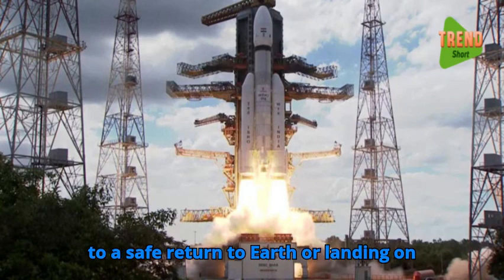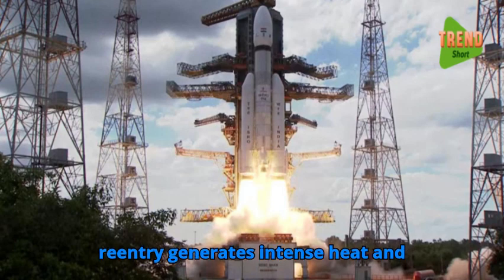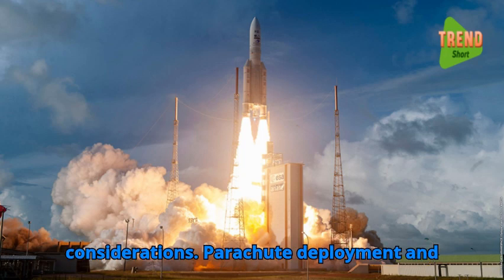Propulsive maneuvers facilitate spacecraft reentry and descent, leading to a safe return to Earth or landing on another celestial body. Atmospheric reentry generates intense heat and deceleration forces, requiring thermal protection systems and aerodynamic design considerations.